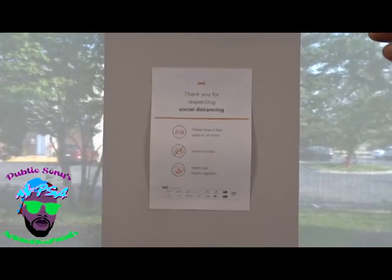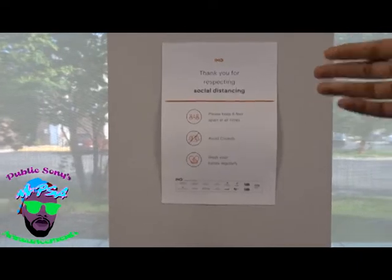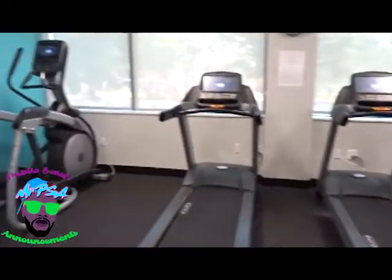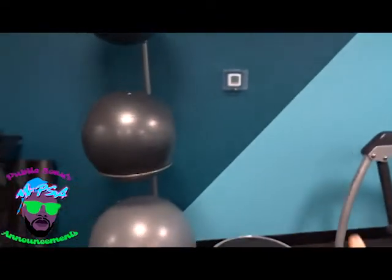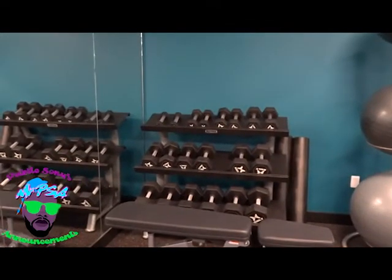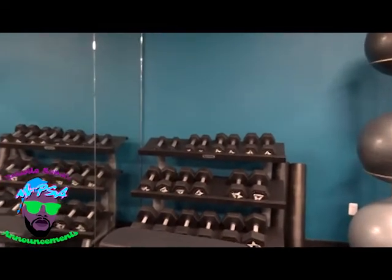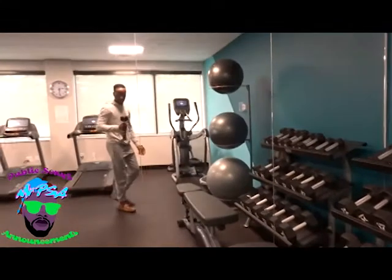One thing I like about the hotel is they have a sign: 'Health is Wealth.' For social distancing, don't be close to somebody else — keep six feet away, avoid crowds, wash your hands. They're doing whatever they can to make sure you guys are safe. This is some of the equipment they have here. Overall, it's a great little gym — it's nice, it's got everything you need. There are dumbbells in there too.